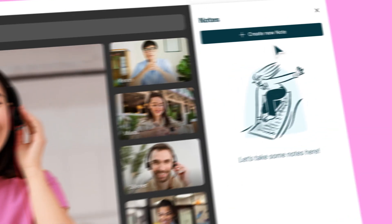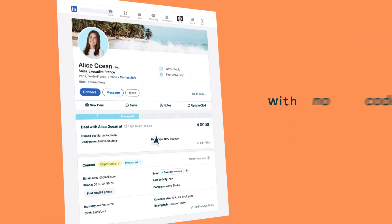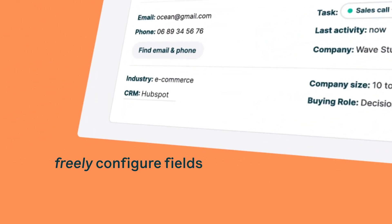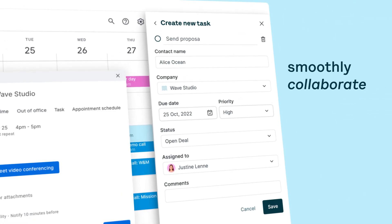With Surf, workflows can be totally user-defined and supported by a library of powerful templates. Customize every little detail in your workflow with no code. Freely configure fields, layouts, and workspaces. Add tasks and smoothly collaborate across the entire revenue team with Surf.